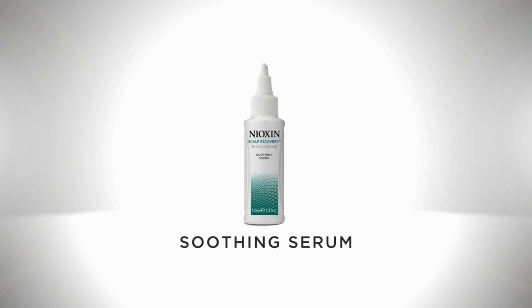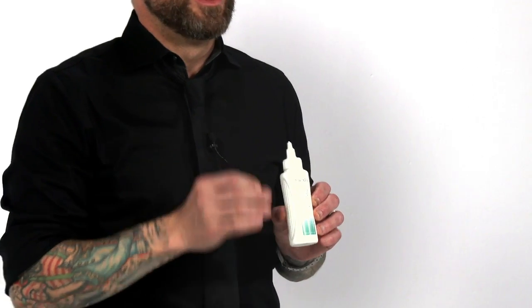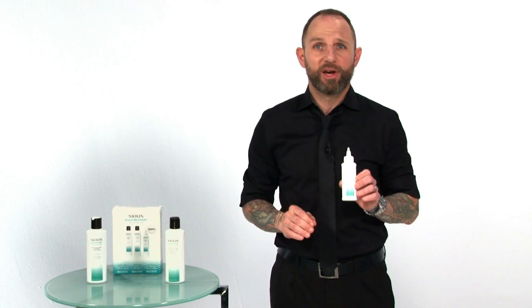The soothing serum, a soothing leave-on, is the last step. It's a treatment to help relieve dandruff and scalp itching associated with seborrheic dermatitis, leaving the scalp 100% flake free.